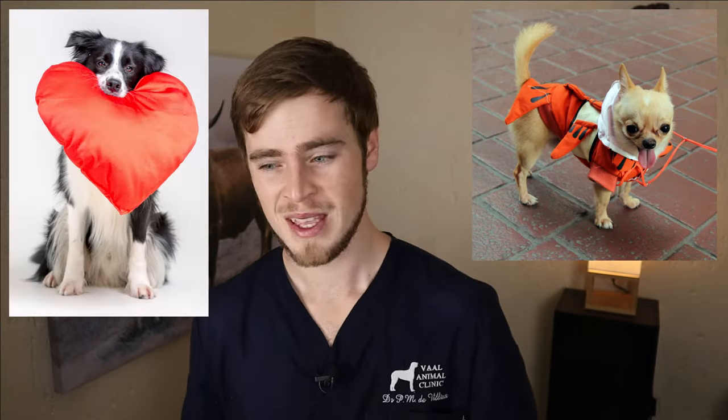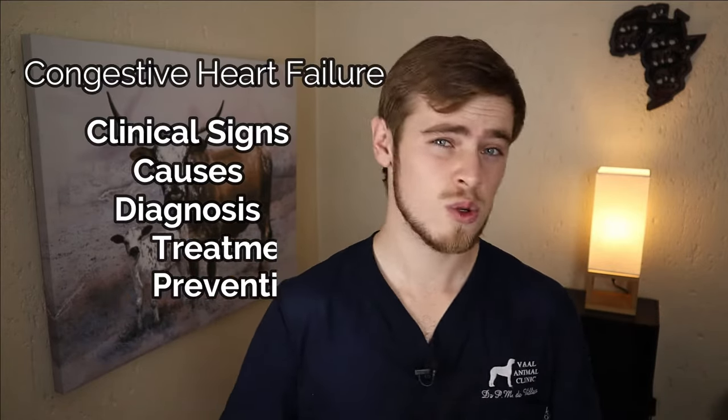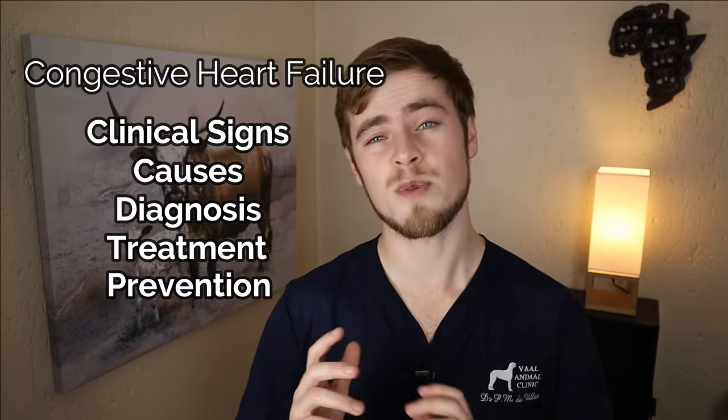No matter what size your dog is, I know that he has a big heart — and although I am in general referring to the metaphorical sense of the word, some dogs do actually have a big heart. But this can be detrimental to their health if not addressed early enough. So make sure to watch this video as I'll be explaining exactly what congestive heart failure in dogs is, as well as the clinical signs, causes, diagnosis, treatment, and prevention methods so that you can better equip yourself and buy some extra high-quality time with your beloved pet.